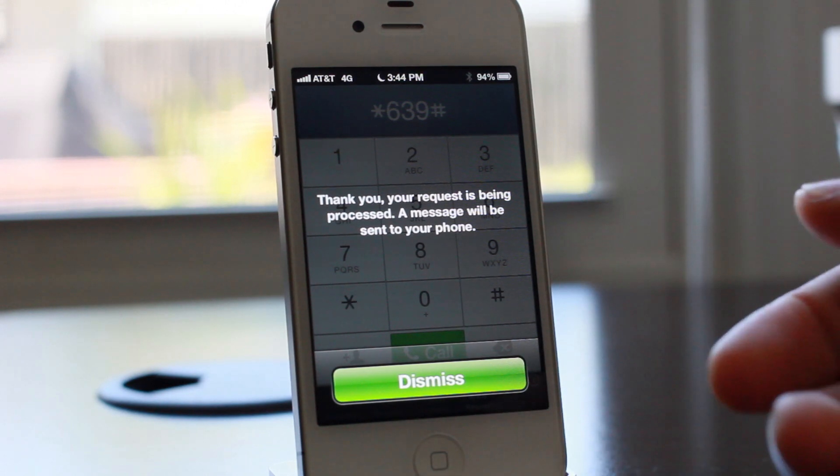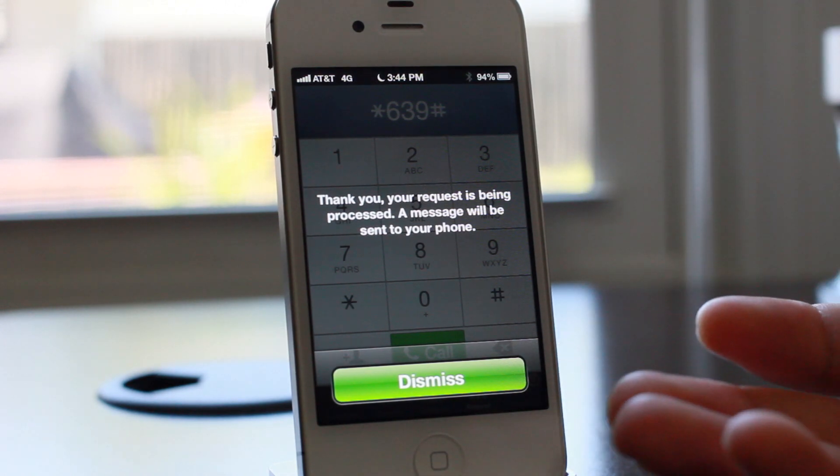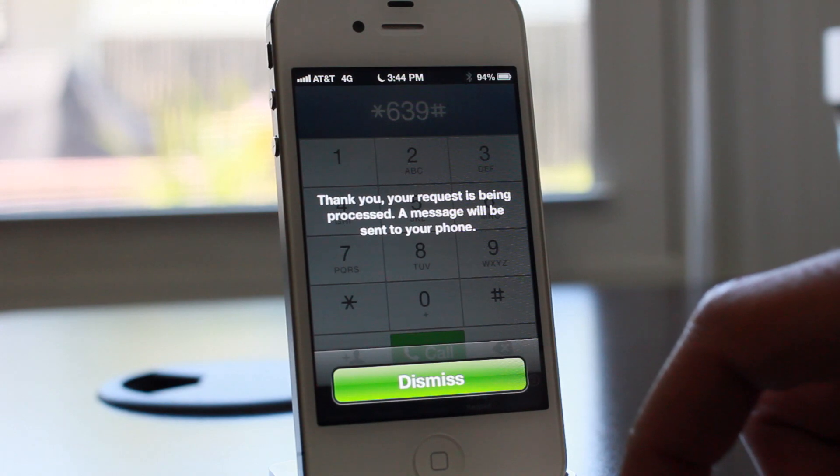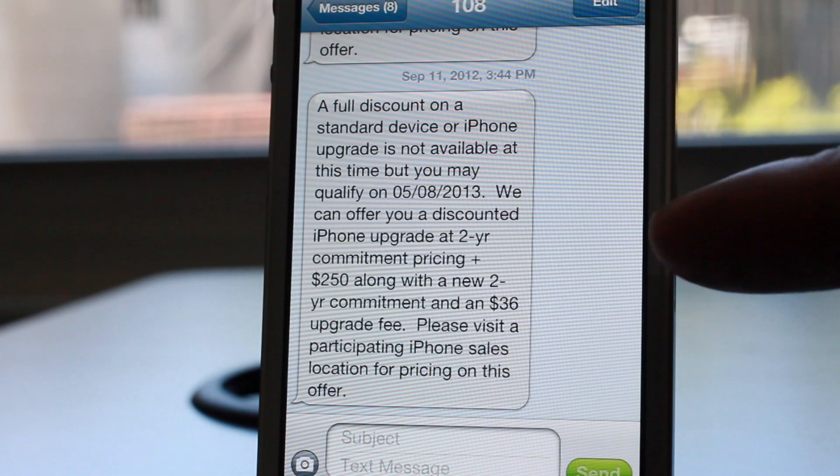If you're a Verizon user, then you actually have to go to Verizon's website — I have a link in the description below. But if you're an AT&T user, you can do this right on your device and it'll tell you whether or not you're eligible. Just check your text messages and there you go.